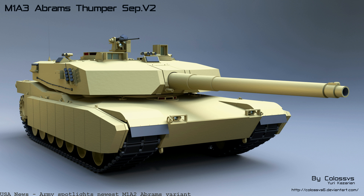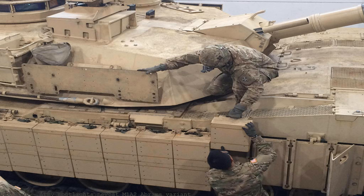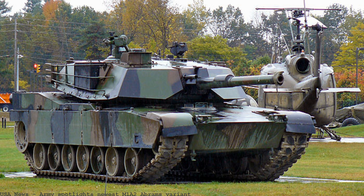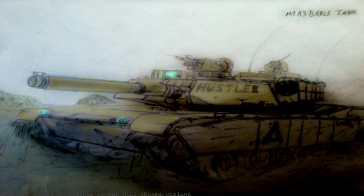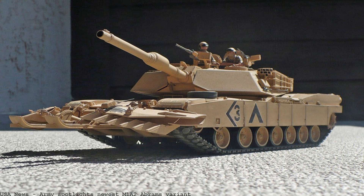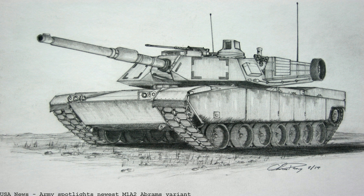October 10, 2017: The U.S. Army has rolled out the newest variant of the M1A2 Abrams main battle tank with survivability enhancements and increased lethality.